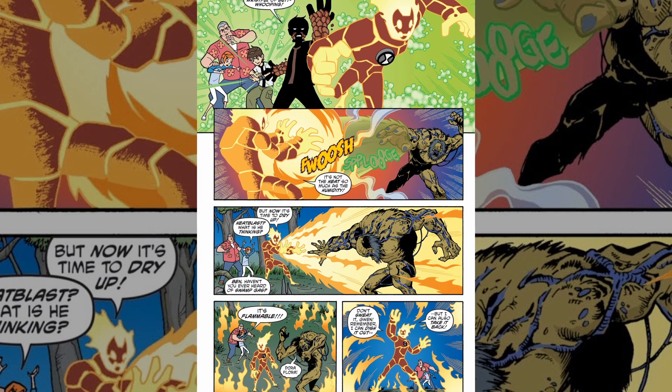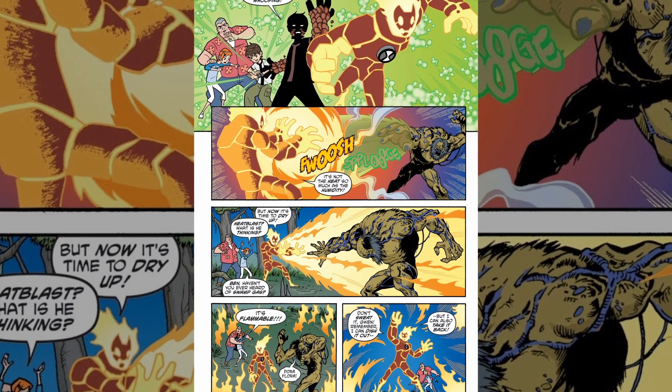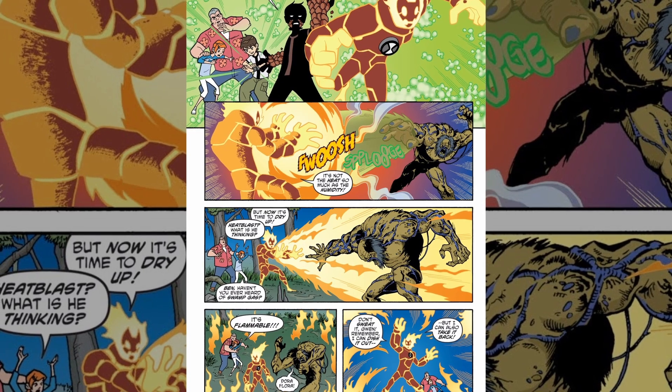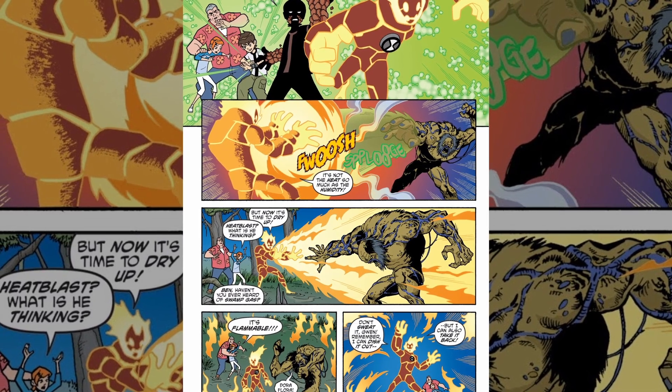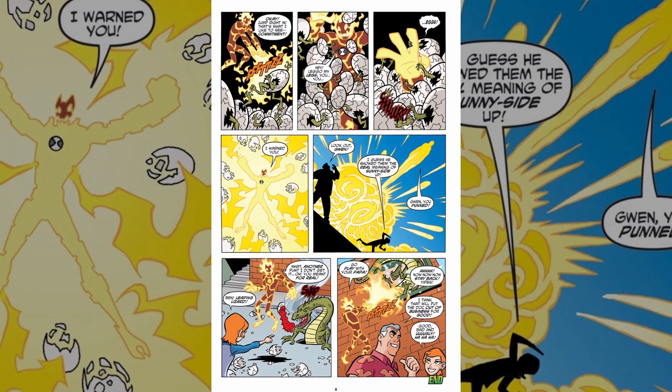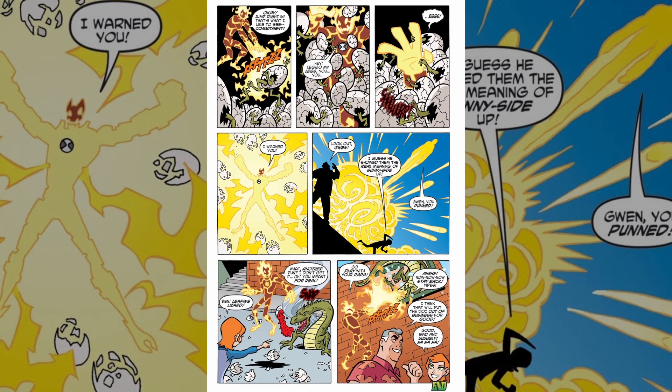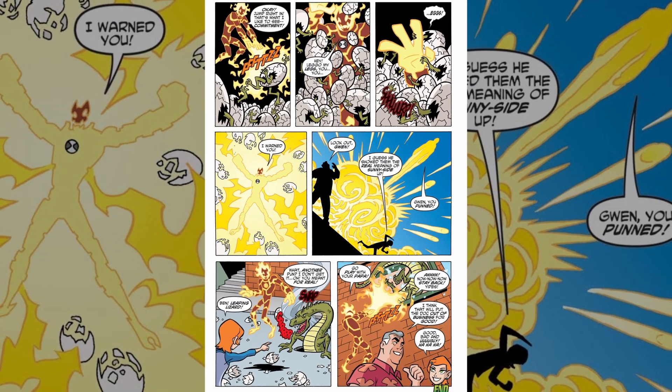Does anybody remember the Ben 10 Race Against Time live action movie? Just asking — it's a fiery movie by the way, you should watch it if you haven't. Also, he looked dope in Ben 10,000, in that timeline supporting two miniature volcanoes on his shoulders.